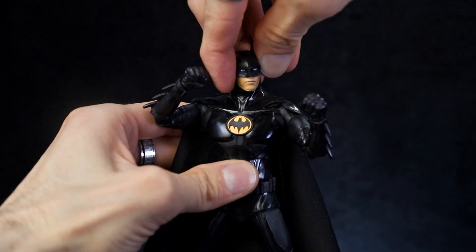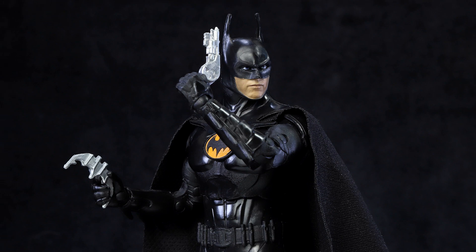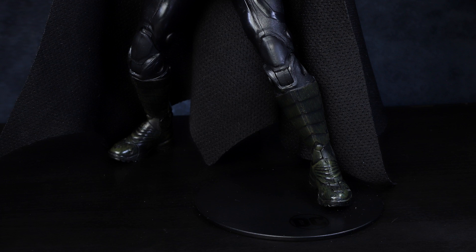parts for ultimate posing and play. Batman comes with a batarang and grapple gun, two swappable hands, and a base for dynamic posing.